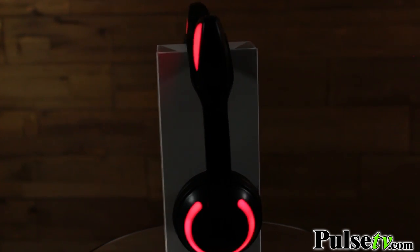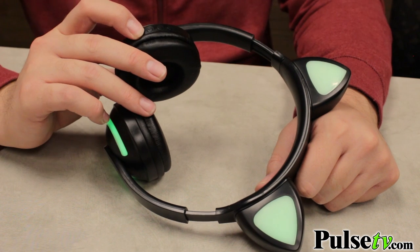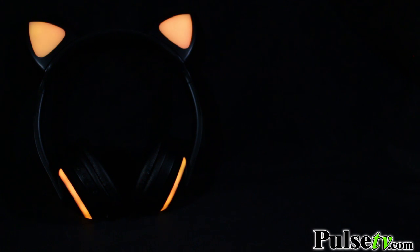I want to mention how great these look when they're lit up. Not only do they light up on the cat ears, but they also light up on the padded ear cups as well. You can pick from many different colors, or you can have it constantly changing. Most of these don't have the light-up feature on the earphones themselves, so it really sets these apart from other ones on the market.